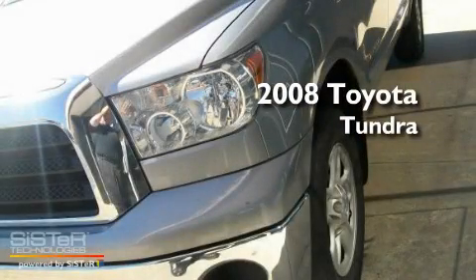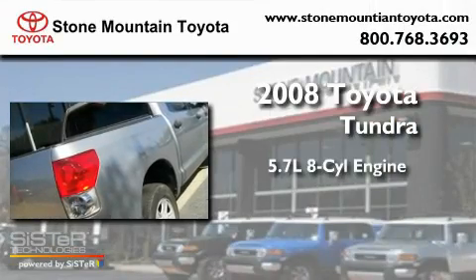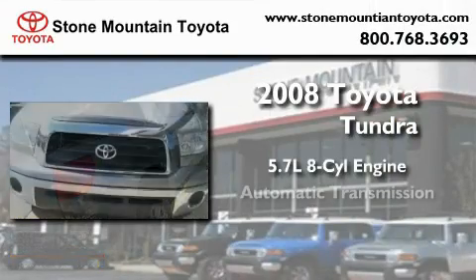This is a certified pre-owned 2008 Toyota Tundra. It features a 5.7-liter 8-cylinder engine and an automatic transmission.